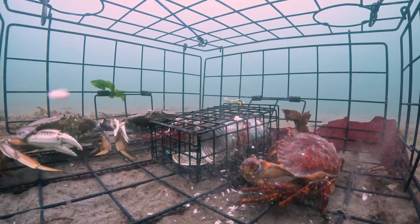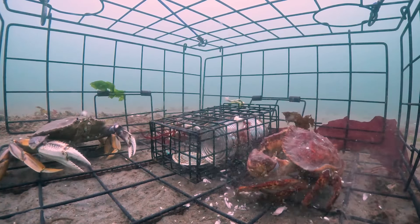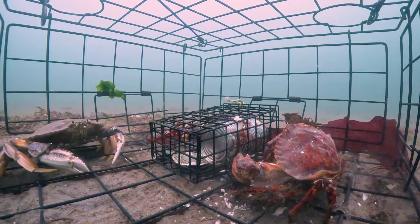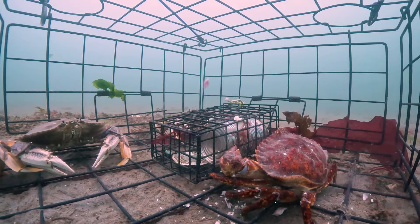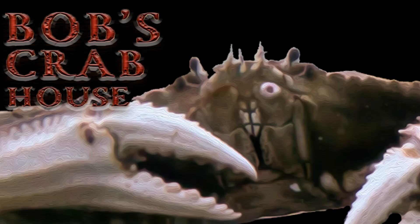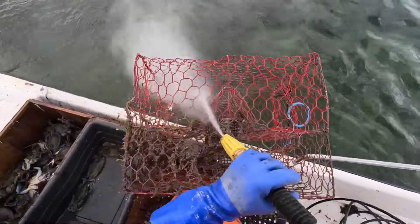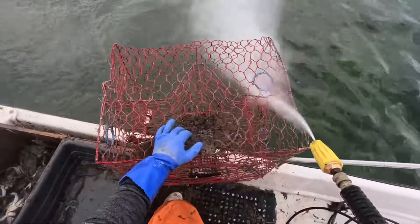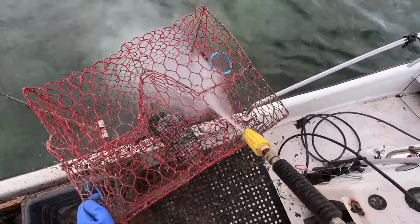On each voyage, Alaskan fishermen always stick together like family. They share responsibilities, from steering the ship to dropping and pulling the cages. No one complains, no matter how hard the work or how harsh the weather, because they know that it is this team spirit that helps them overcome the greatest challenges of the ocean. When the sky begins to brighten, the fishermen are ready to prepare for a new day. The sound of waves lapping against the ship, the sound of cages being pulled up, and the laughter of everyone blend together to create a vibrant picture. For them, the ocean is not only a source of life, but also a place where they find joy and meaning.